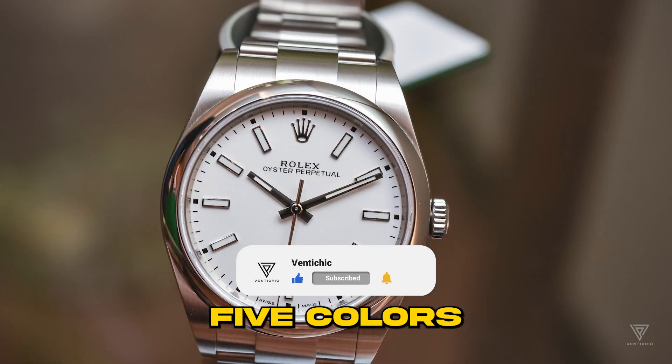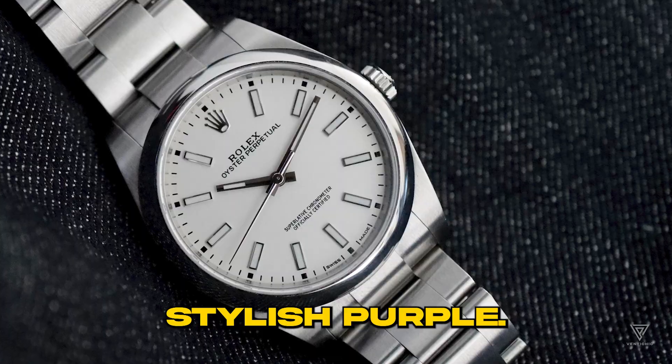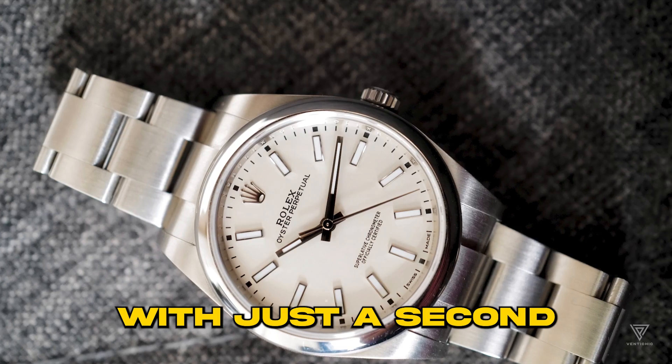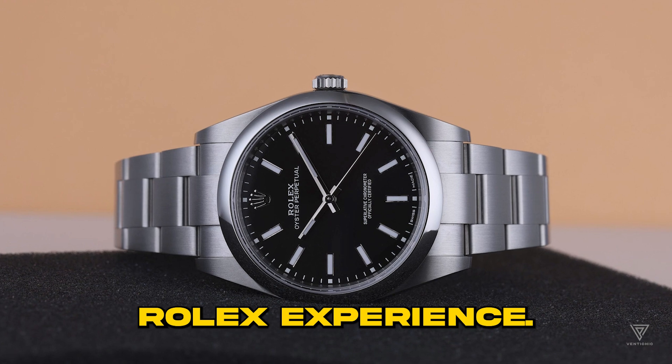Classic black or white, cool gray, deep blue, and even a stylish purple. The Oyster Perpetual keeps things basic with just a second hand in the middle. No extra frills, making it a more affordable but still authentic Rolex experience.